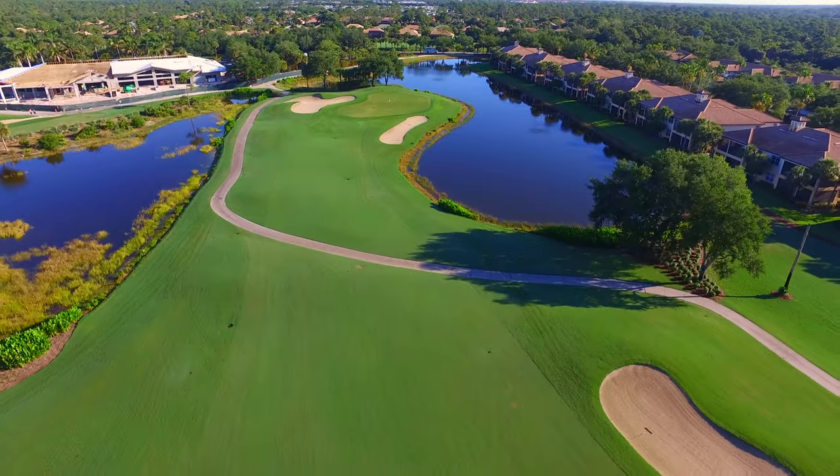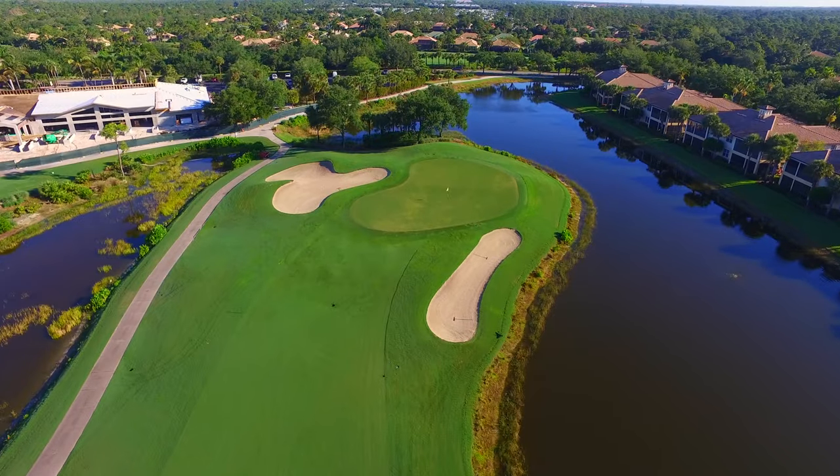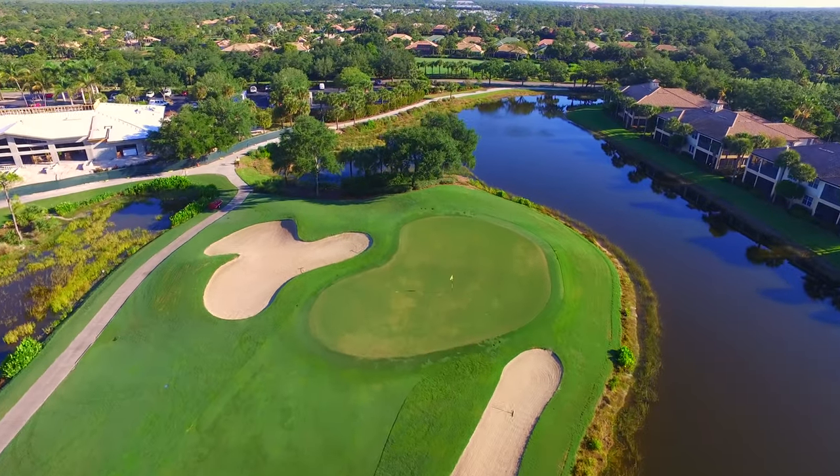This green can be tricky, with a slope from back to front and a ridge running right through the center, but it makes for a great finish where a par or a bogey is a good way to cap off the round.